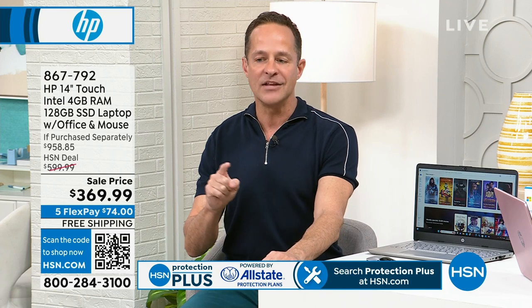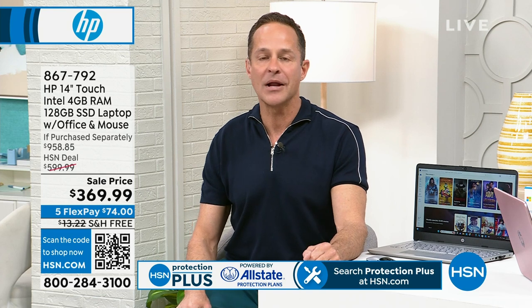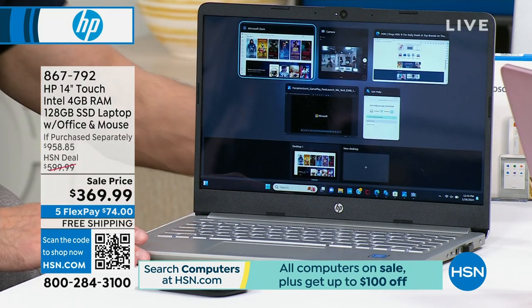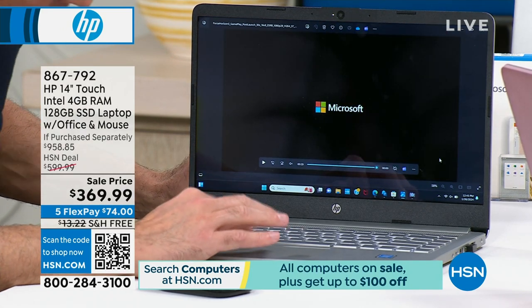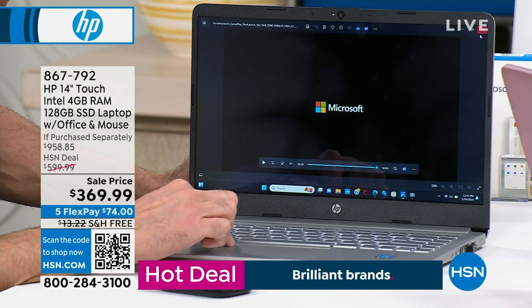The number one operating system in the world is Microsoft Windows — and it's inside your computer. This isn't just Windows 11. This is Windows 11 in S mode. Do you know what that means? It means you don't have to worry about viruses, spyware, malware, worms, Trojans, or any of those things. Unlike nearly every computer I've sold for the past 20 years, this is inherently protected.